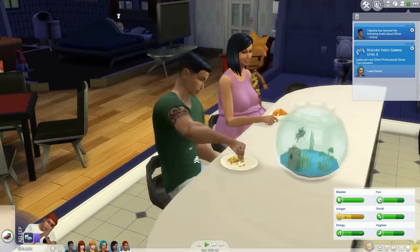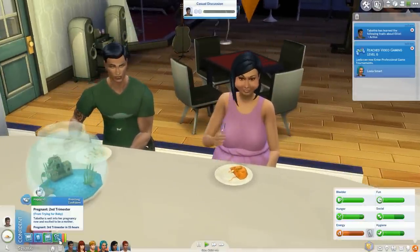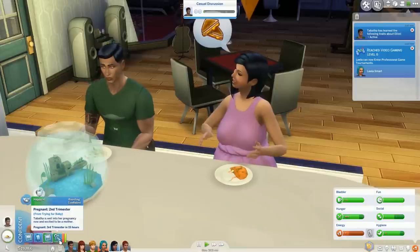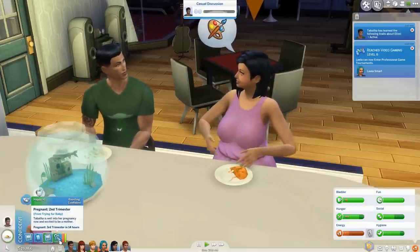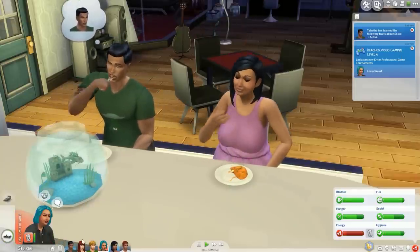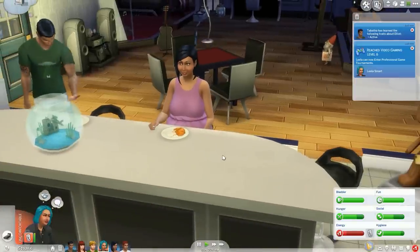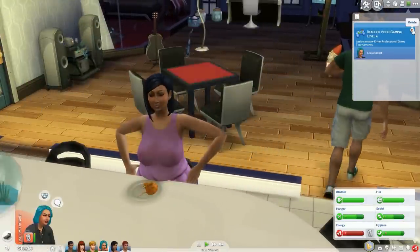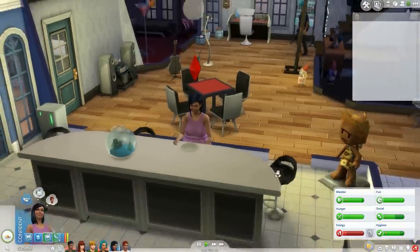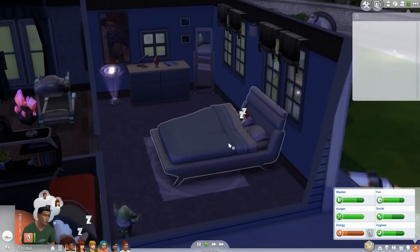Tabitha has learned that Elliot is active — pretty sure that was obvious since all he does is work out all day every day! Poor thing — she's in her third trimester in 15 hours. It says: 'Tabitha is well into her pregnancy and is excited to be a mother.' I skimmed it and thought it said monster! Look at Leela — playing Blick Block is boosting her fun so fast, that thing is so good. She can now enter professional game tournaments! Tabitha, you must have been hungry — go to bed, you sleepy thing. Elliot, you're tired too — let's have you go to bed.